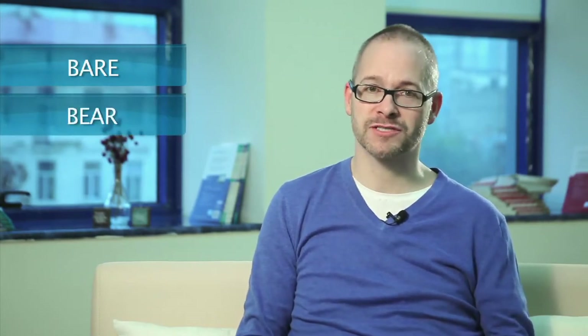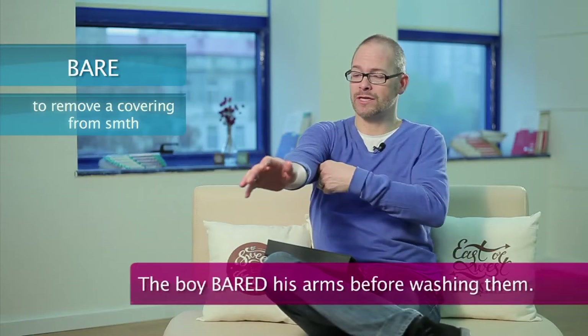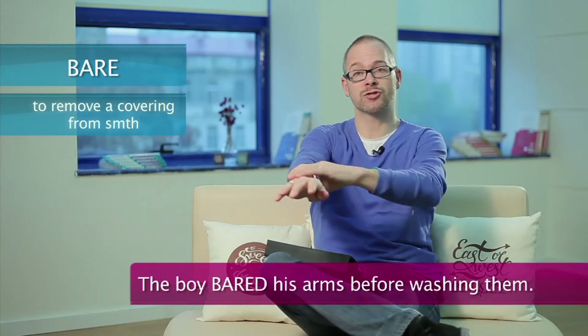The first question is: what is the difference between the word 'bare' and 'bear'? Well, of course they sound exactly the same but they're spelled differently. To bare means to show. For example, the little boy bared his arms before washing them — this is to bare them.